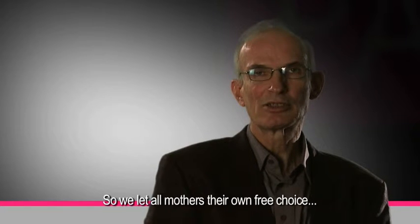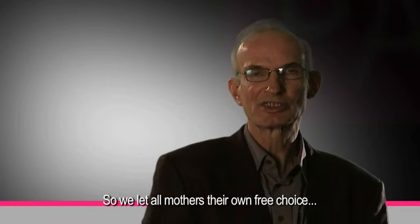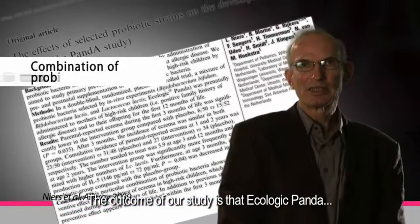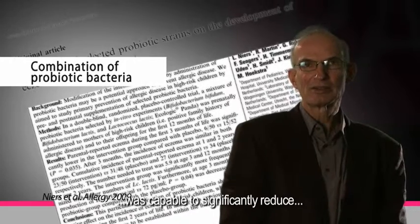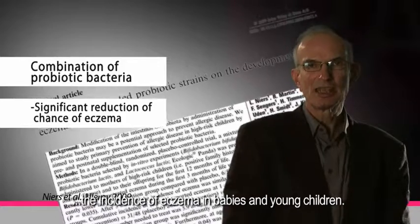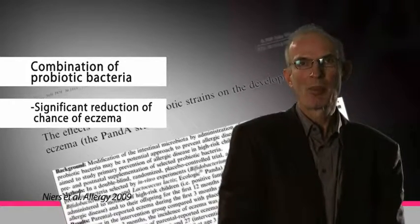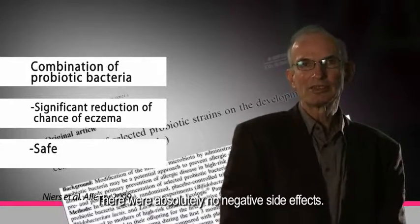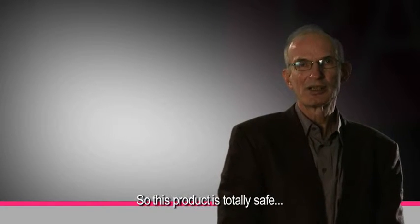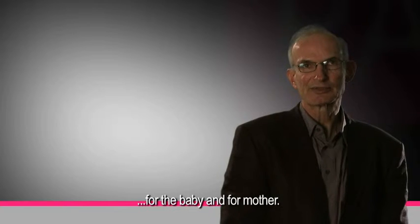We let all mothers, of course, have their own free choice whether to breastfeed their child, yes or no. The outcome of our study is that Ecologic Panda was capable to significantly reduce the incidence of eczema in babies and young children. There were absolutely no negative side effects, so this product is totally safe, both for the baby as well as for mother.